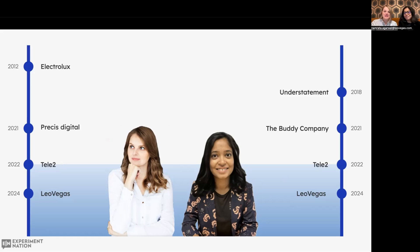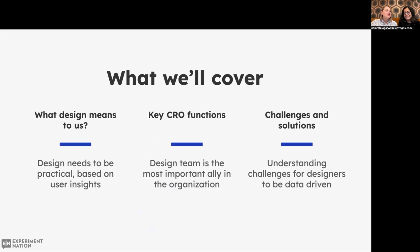We loved working with each other so much that we continued our journey to our current employer, Leo Vegas, and we're recording from Leo today. So what we're going to cover in the next 20 minutes is what design means to us. We will talk about key functions critical for a conversion rate optimization program, and Namrata will walk you through challenges that designers face when trying to be data-driven.